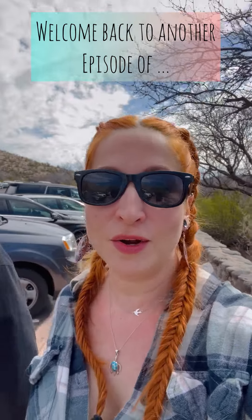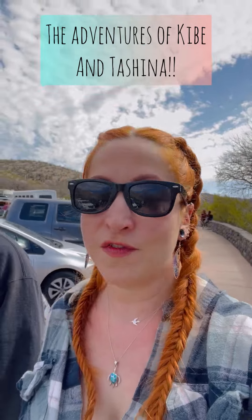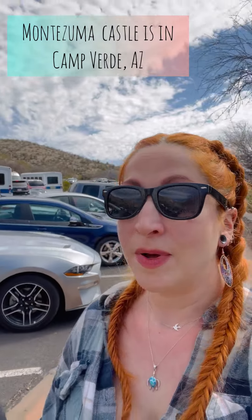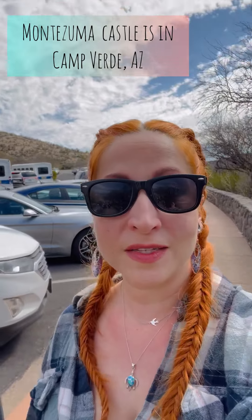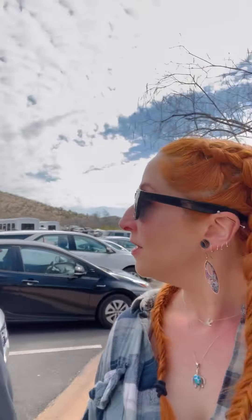Okay, we've left Sedona and we wanted to hit a couple spots before I went to go stay with my friend — she lives down towards Phoenix. So I figured we'd hit up Montezuma Castle because it's a pretty quick stop and it's a really awesome cliff dwelling, and then maybe we'll hit Tonto National Monument because that's also a cliff dwelling and it's a pretty quick stop.